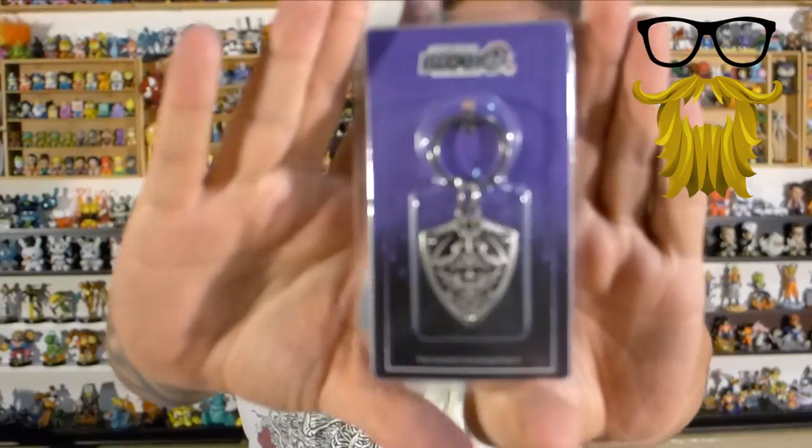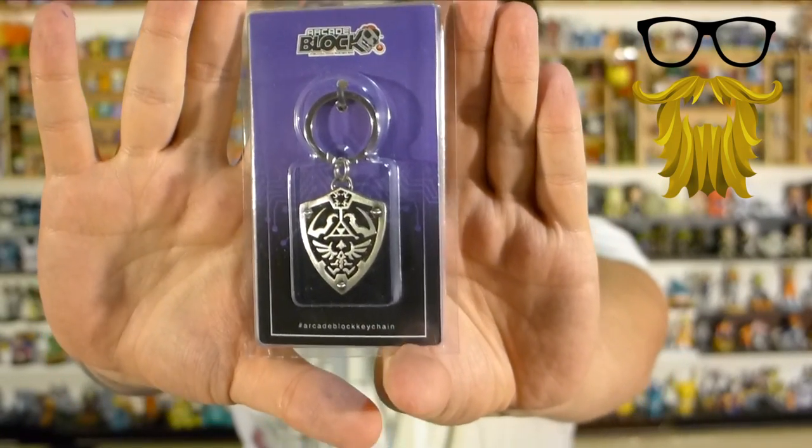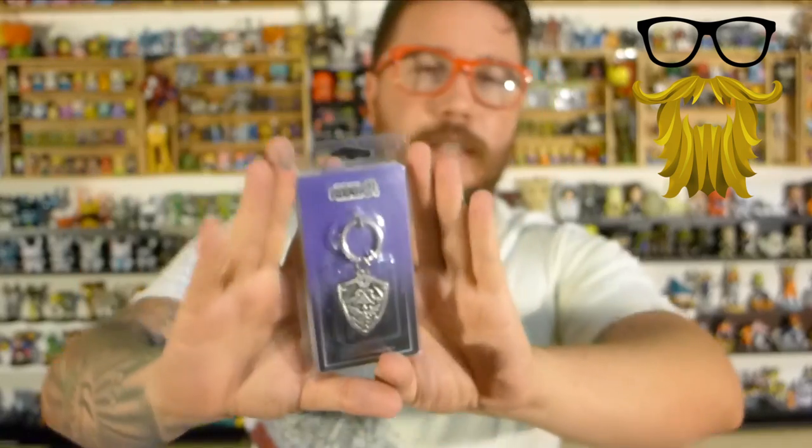Then we got a keychain — this is actually exclusive. It's like a Legend of Zelda shield, a nice little metal keychain. It comes in a very nice package too, which I thought was cool. A lot of times keychains are just tossed in with a little piece of paper. It is exclusive, and it's actually made of metal — I really like that, I think they did a good job.